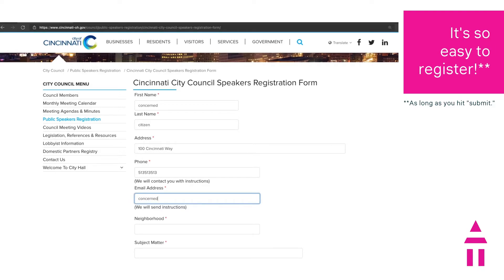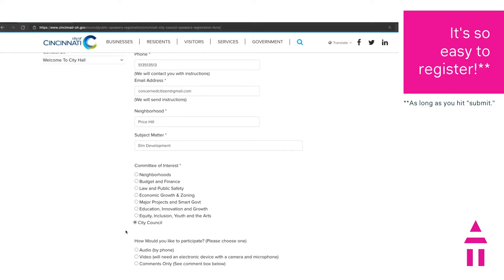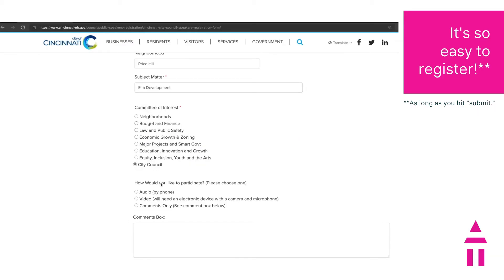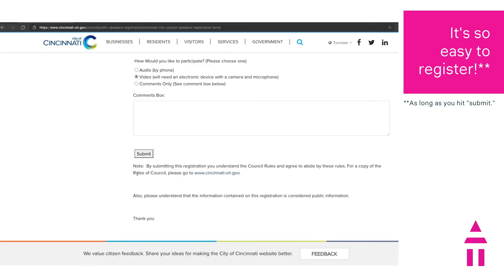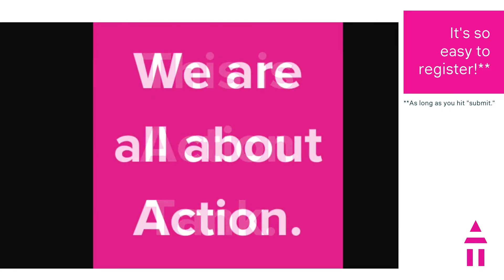And folks, at the very end, make sure that you hit Submit. I can't tell you how many fine people go through this whole rigmarole and then forget to hit Submit, causing the whole thing to have been a moot point — you get no registration, you get no action. And folks, this is Action Tank. We're all about action here. So if you want your voice heard, make sure you hit Submit.